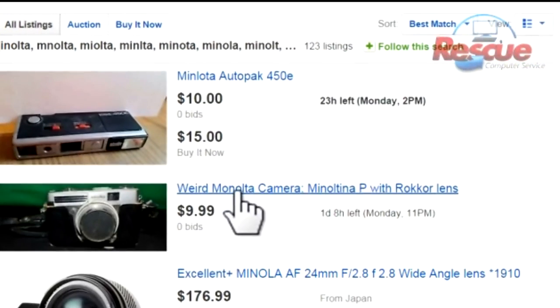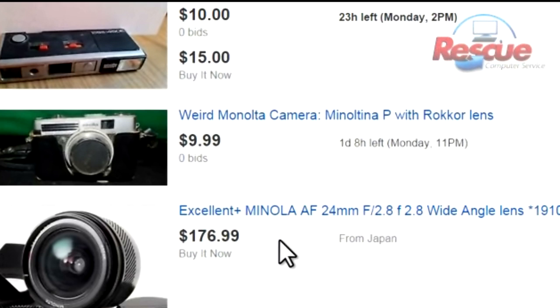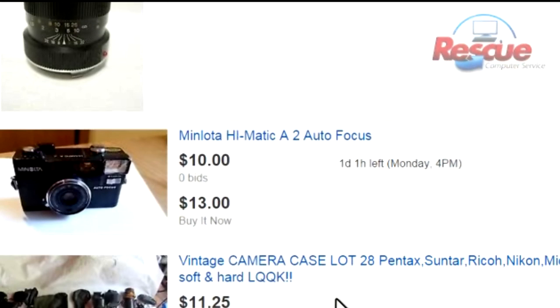Here's another one — I'm not even going to try to pronounce that. Or this one — they misspelled it twice in the same auction. Here's another one, and again, if you notice, it has very little activity on here.